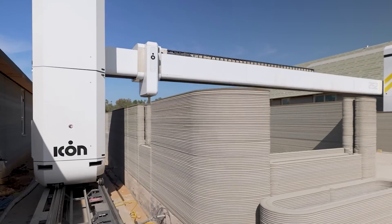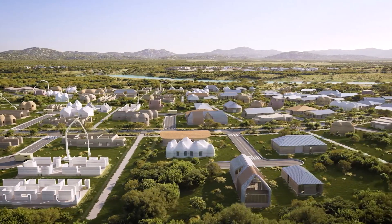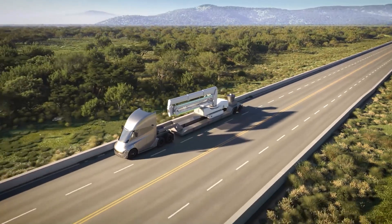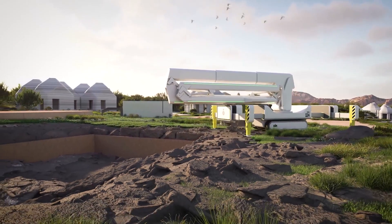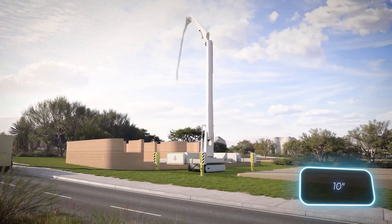While the roof, doors, windows and some other elements remain traditional, the walls are printed by the Vulcan 2 robot printer. This printer can be easily transported to construction sites and efficiently build walls up to 8 meters high at a speed of 25 centimeters per second.